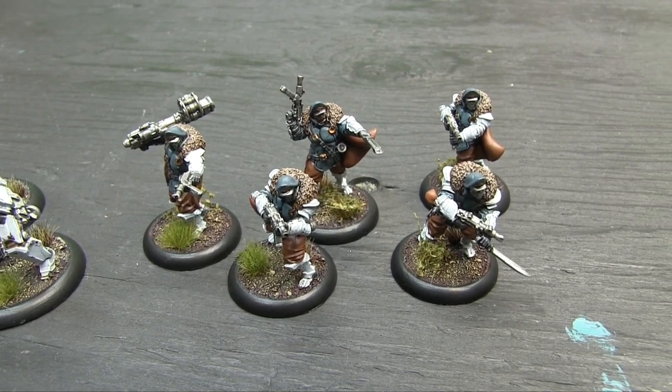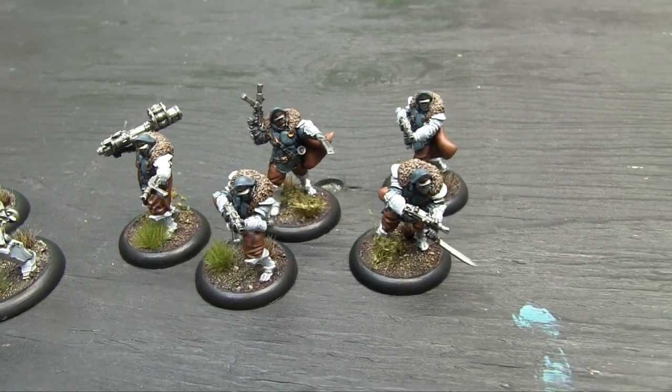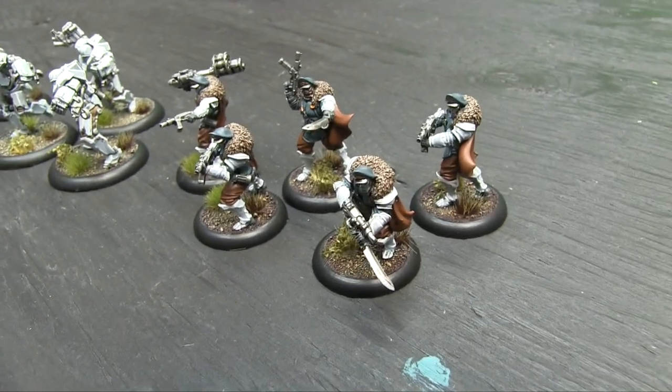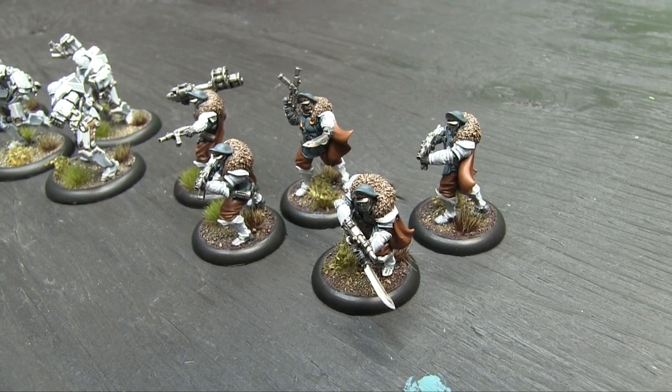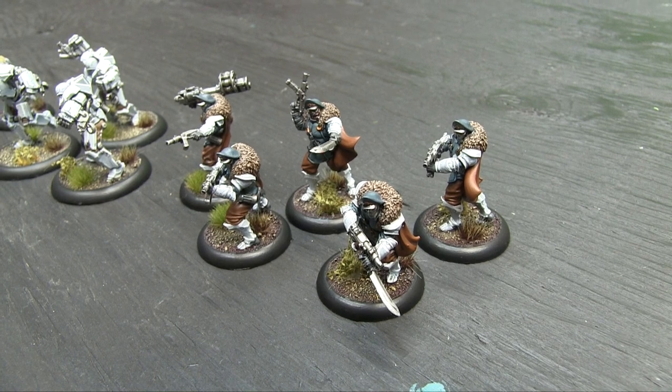They've got their classic MP40-style submachine guns, one has a rocket launcher, and they've all got machetes too. Nice models, really fun to paint. They have an accessory as well — a Storm Blitzer HMG that I didn't get finished yet, which I hopefully will get done for next week. It's the last of the new units I have to paint for my Bauhaus army.